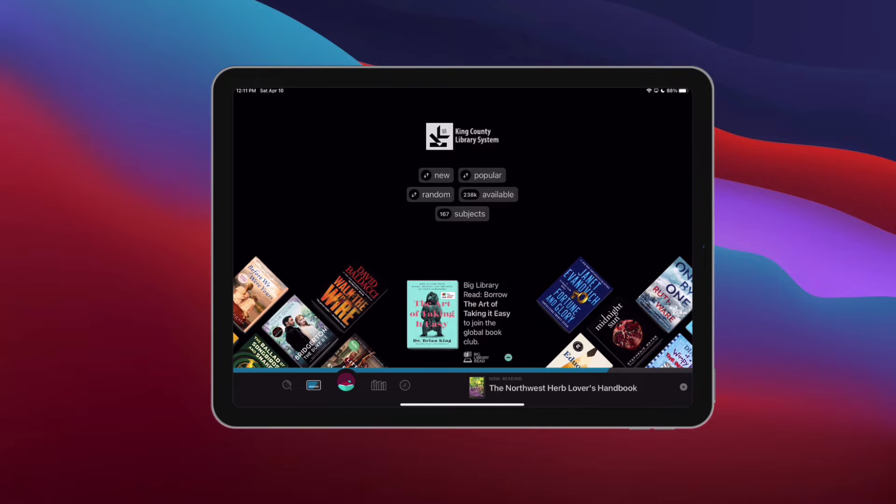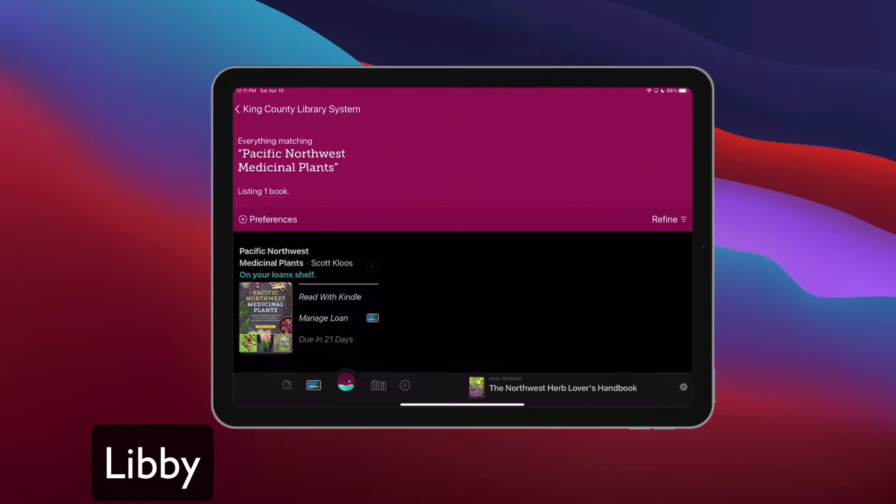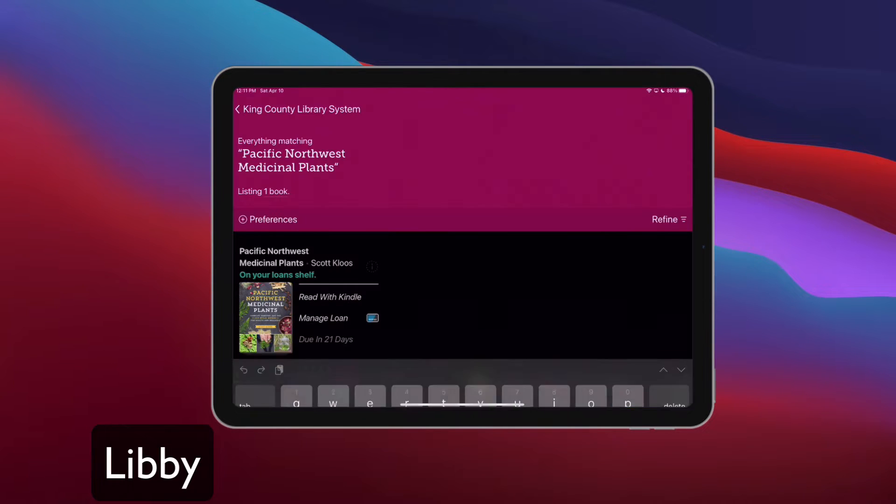Right now I'm showing a screen grab of my iPad. This is an application called Libby. Libby allows you to use your library card to connect to libraries and check out books — pretty simple and easy to use. You can just search for whatever you're looking for, so in this case I'm looking for Pacific Northwest Medicinal Plants, and then once I find it I can go ahead and check that out.